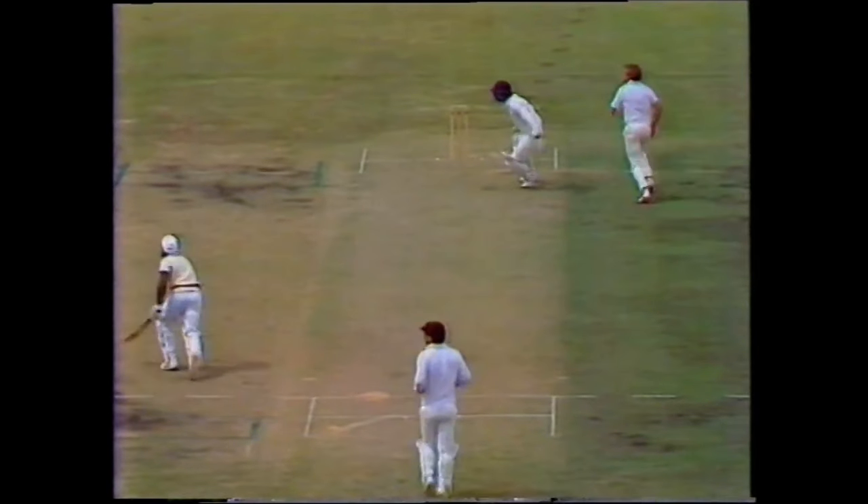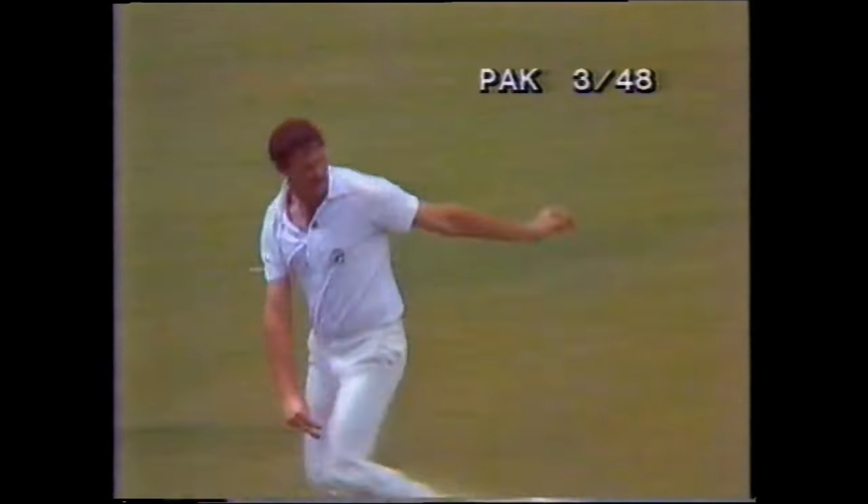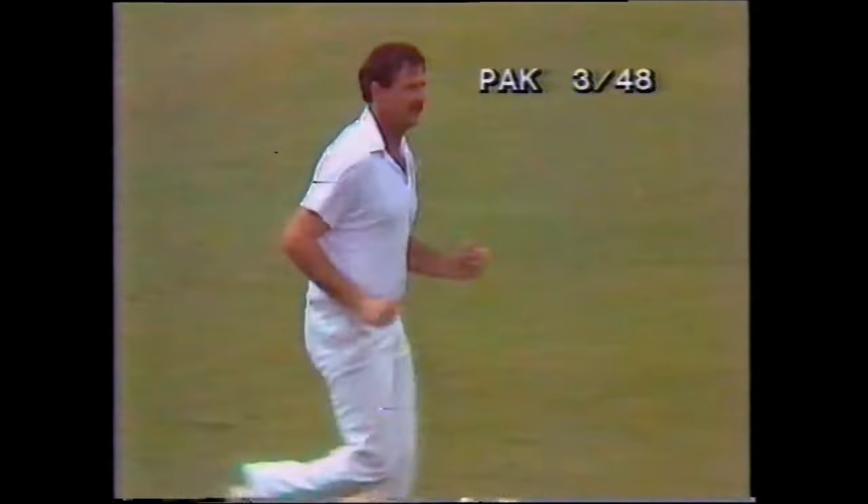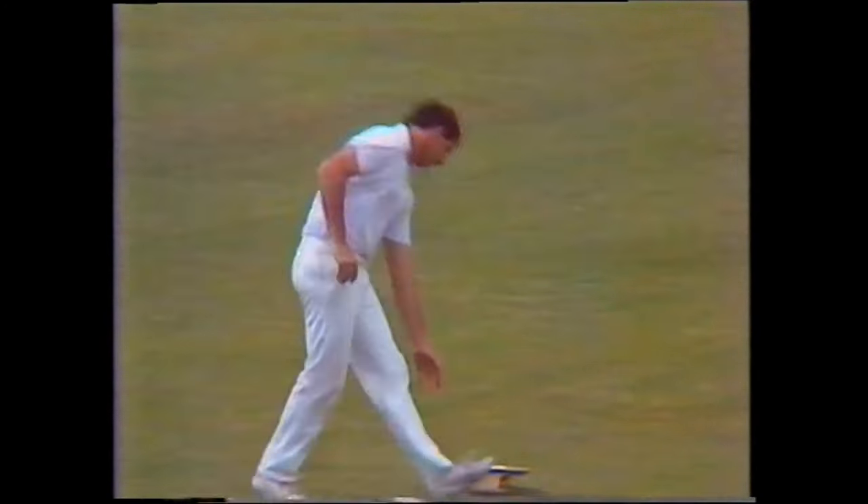Through mid-wicket, just about right up the stumps. And he comes back to complete two as Yallop fields. That is the end of Hogg's over — and what a corker. Whistled one past Javid Miandad, and later in the over had him caught brilliantly by Marsh.